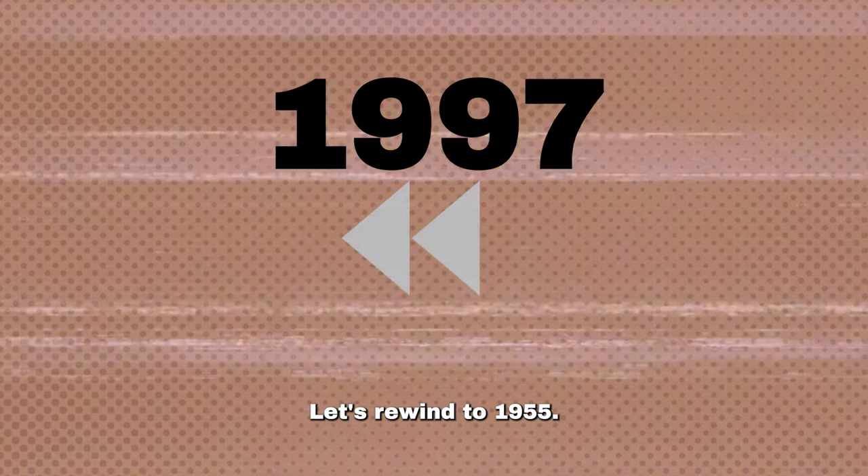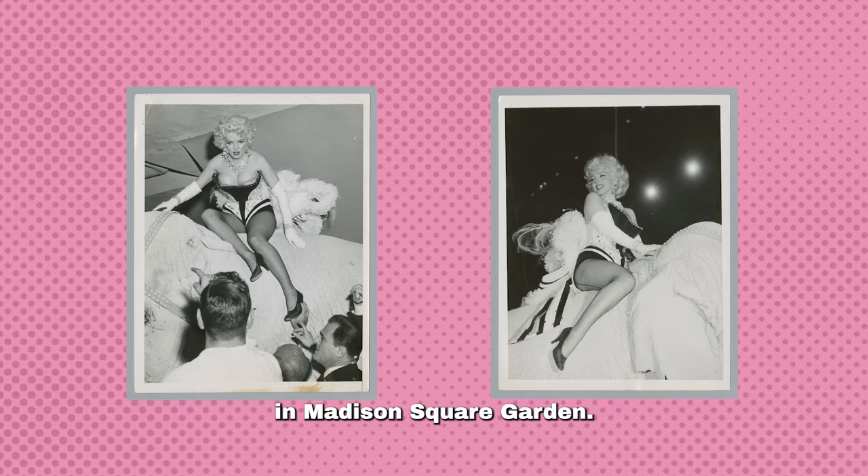Let's rewind to 1955. Marilyn Monroe stole the show riding a live pink elephant in Madison Square Garden.